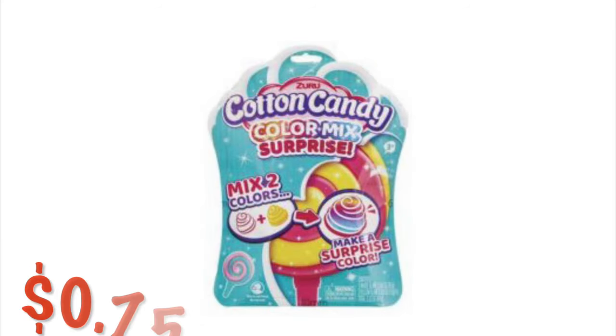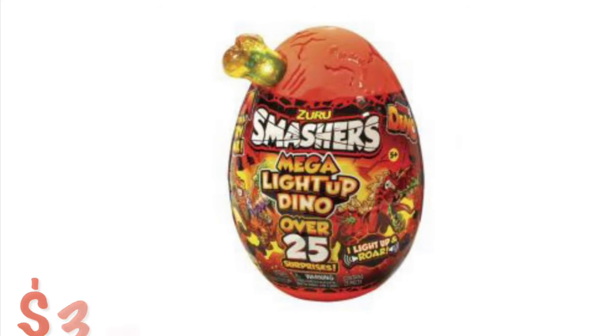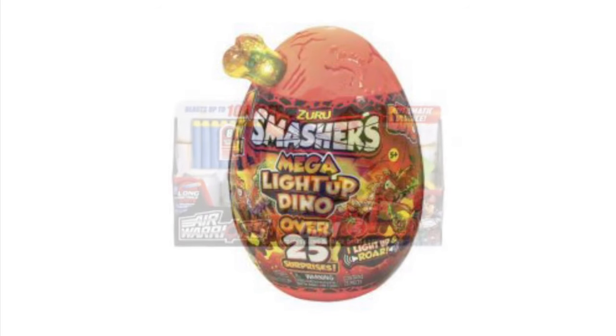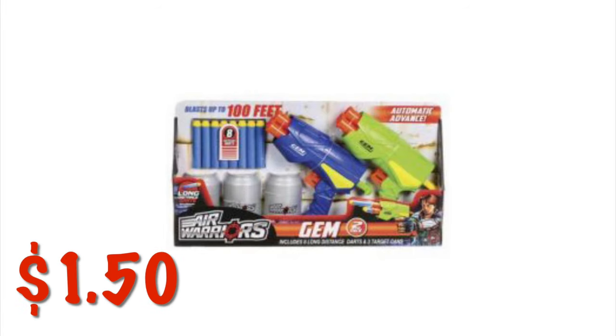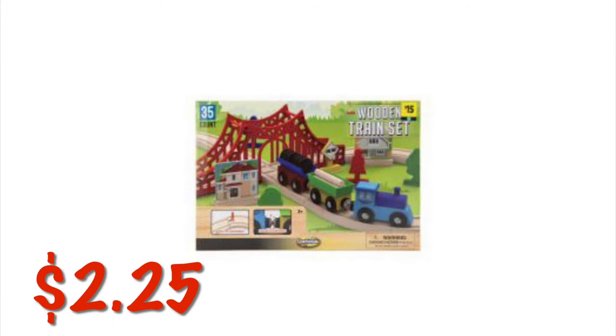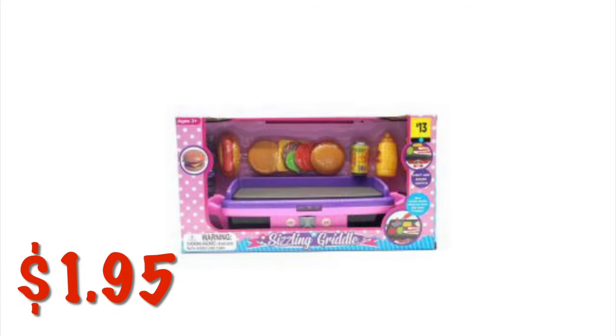We've got the Cotton Candy Color Mix Surprise from Zuru for $0.75. We've got the Zuru Smashers Mega Light Up Dinosaur Egg for $3.75. This little Air Warriors playset with three little cans is $1.50. We've got a 35-piece wooden train set for $2.25. We've got this little sizzling griddle for $1.95 — it also comes in red.